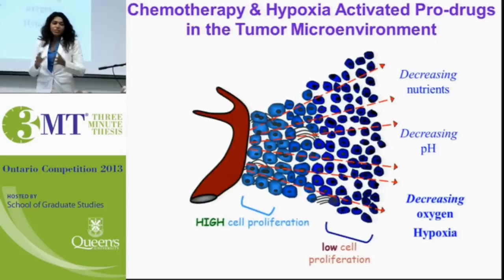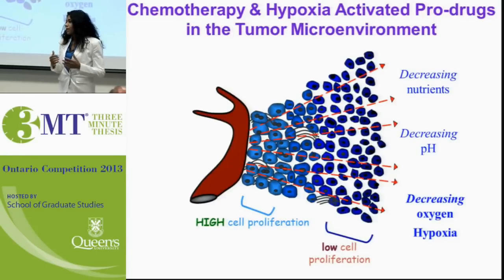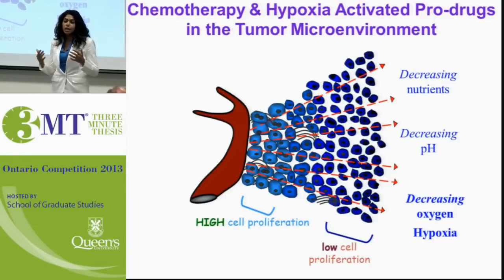Good afternoon to you all. My name is Jaz and the focus of my PhD is on chemotherapy and hypoxia activated pro-drugs in the tumor microenvironment.